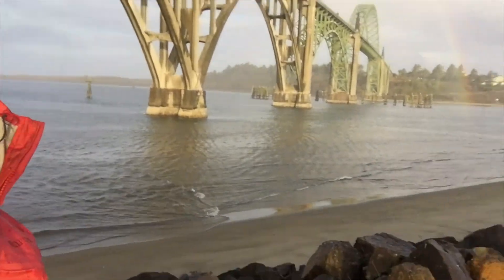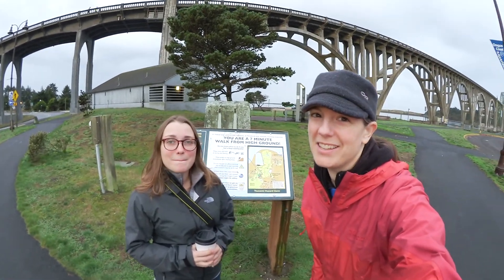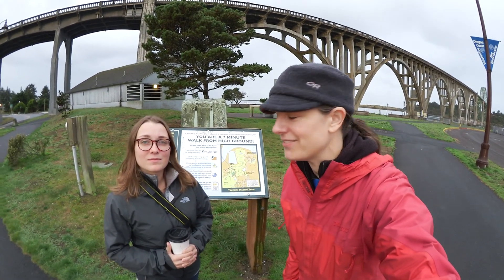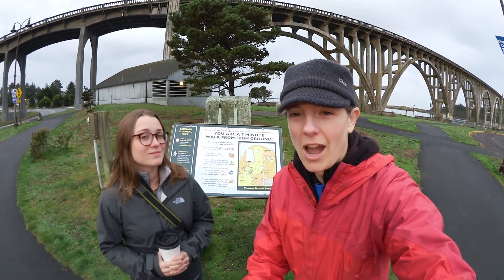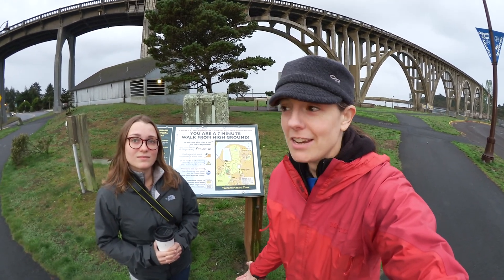Hi everybody! It's Trish and Haley. We're still in Newport, Oregon. We've been loading gear onto the research vessel Atlantis for our upcoming expedition. One of the things we've been talking a lot about this week is the fact that the NOAA docks here in Newport, Oregon are in a tsunami inundation zone.